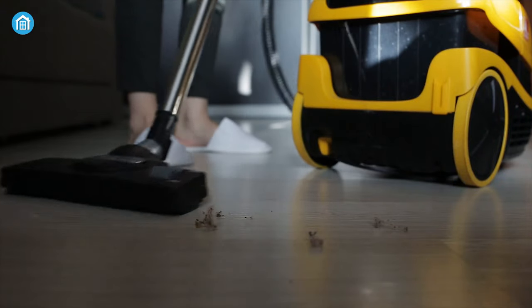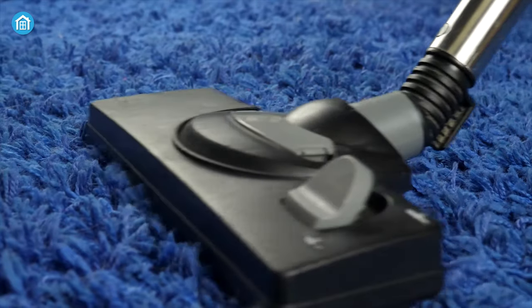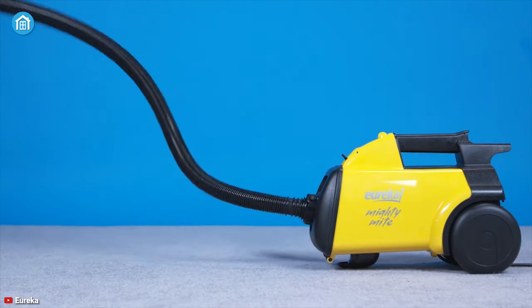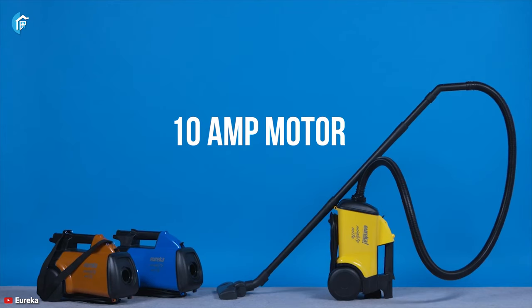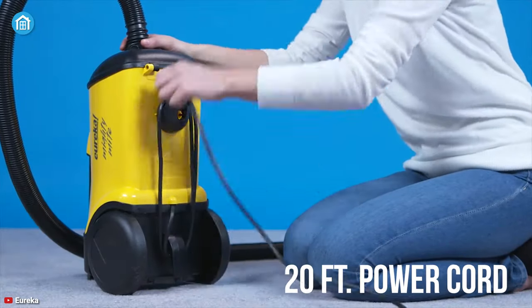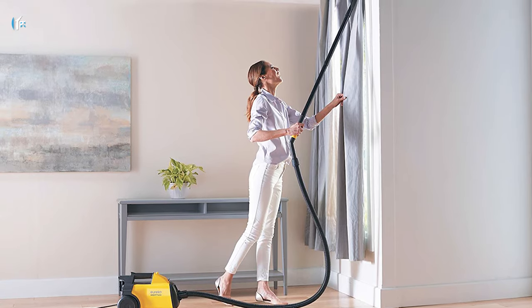Wouldn't it be great if you could get a vacuum that goes very easy on your wallet yet doesn't compromise on performance? Meet the Eureka Mighty Might. For its reliable performance, this ultra-light vacuum weighs less than nine pounds and is packed with a 10-amp motor to generate immense suction power to make cleaning fun, easy, and quick. It comes with a 20-foot power cord, allowing you to maneuver all around your home smoothly.